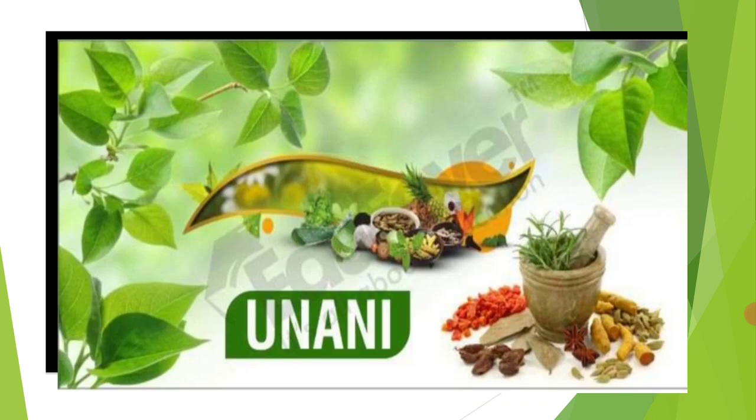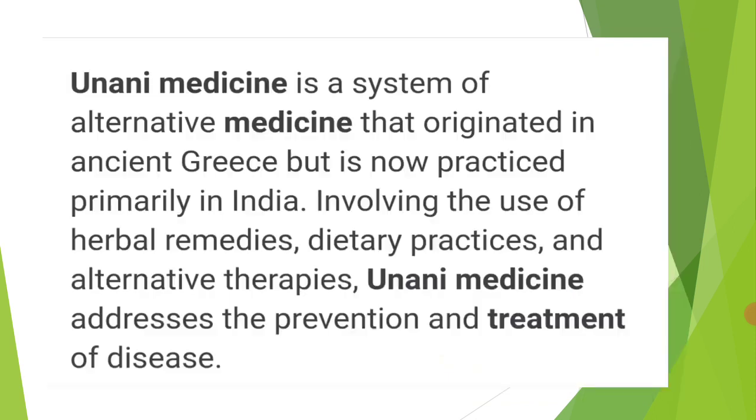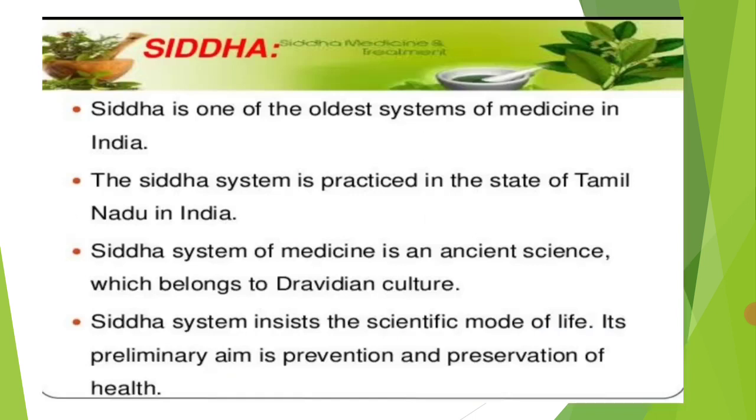The next component is Yunani. Yunani is a system of alternative medicine originated in ancient Greece and practiced primarily in our country. It involves the use of herbal remedies, dietary practices, and alternative therapies. Yunani medicine addresses the prevention and treatment of diseases and is also very popular. In rural parts of our country, Yunani doctors are very popular and less expensive, with good results.